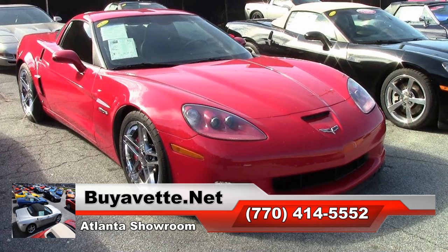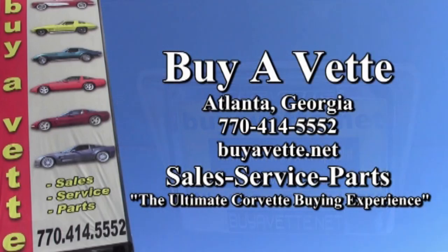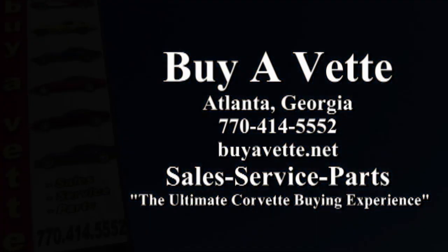This is an absolutely beautiful Corvette, low miles and in great condition. Be sure to check it out. If you'd like to see some other in-detail pictures of this car, we have some absolutely beautiful photos on our website at buyavet.net. Or better yet, contact one of our experienced sales representatives and they'll help you with every detail about getting into this car. They'll also be glad to help you with the more than 120 Corvettes we carry in stock at all times here at our Atlanta location.